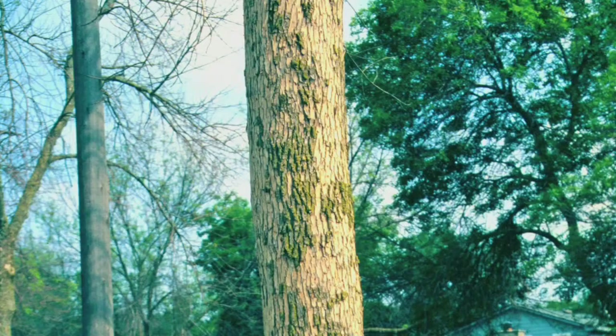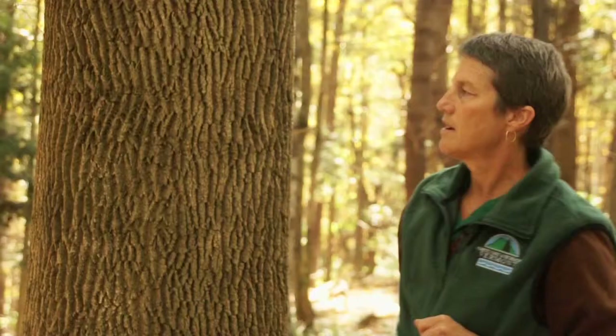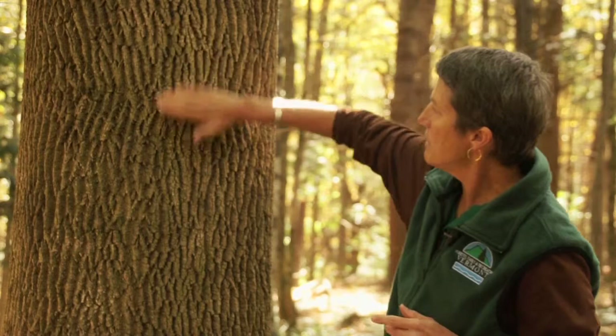If woodpeckers were looking under this bark, they would actually start scraping this off, and you would see little holes where their bill went into the bark. But mostly, what you'd be struck by is the smooth surface here at the bark.